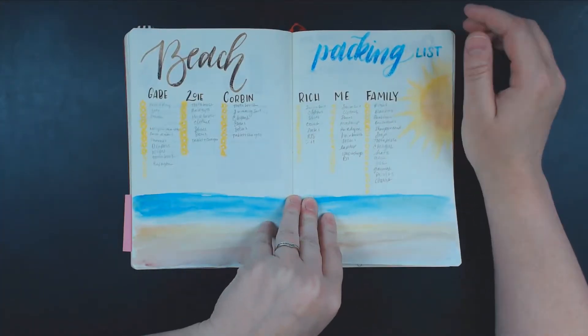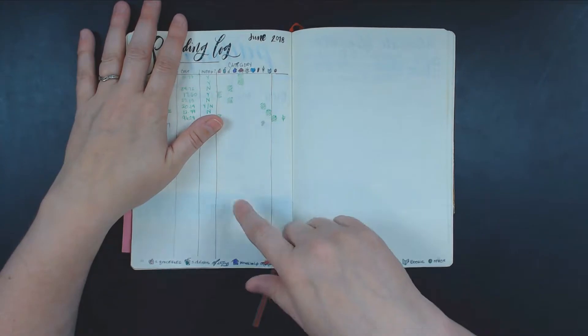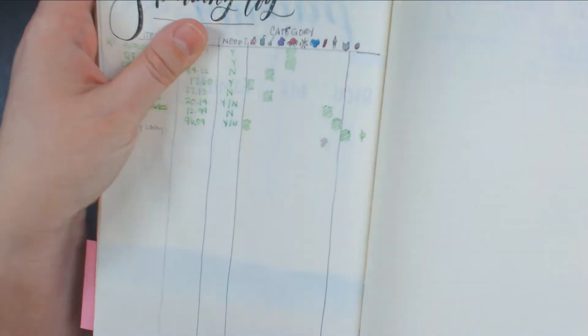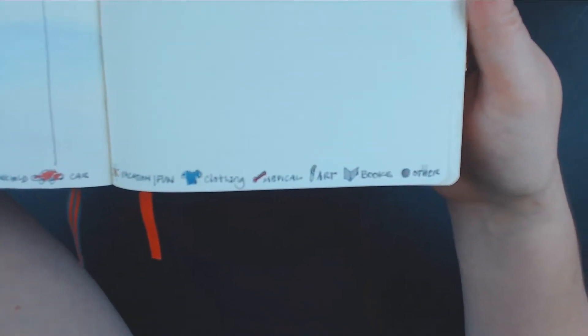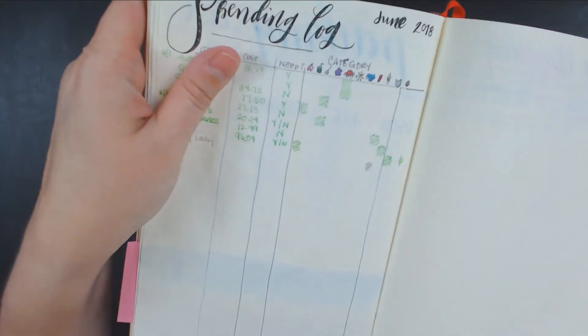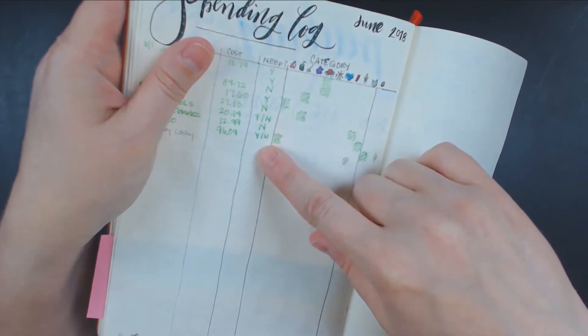I have a spending log here and I would like to complete this — I like this idea. It's got cute little icons with categories: groceries, drinks at our local gas station, eating out, household, car, vacation, fun, clothing, medical, art — which is a big category for me — books, and other. And then I have a space that says 'need' — if I really needed it or if I didn't. There's a lot of 'N's there.